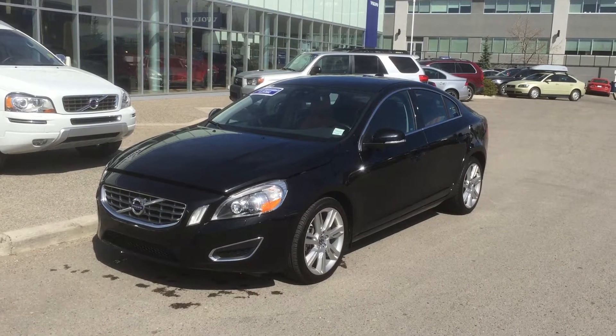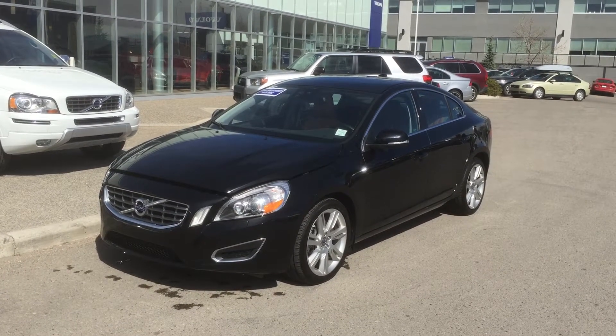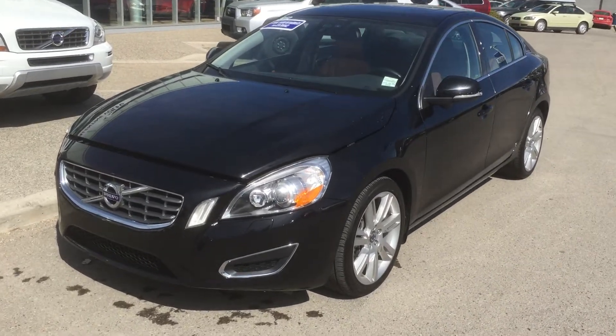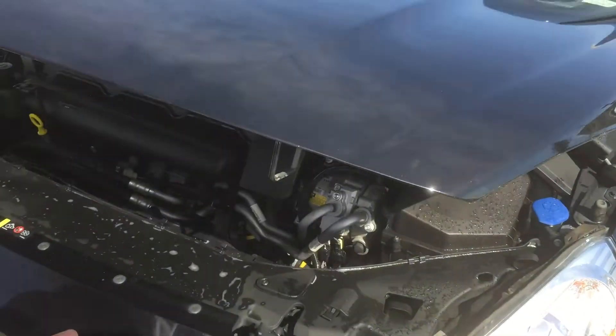Here's another one that came in at Valentine Volvo. It's a 2012 S60 T6 all-wheel drive. This is one of our customers that had it since new and they traded in for another S60. It's got the xenon lights and the climate package on this one.